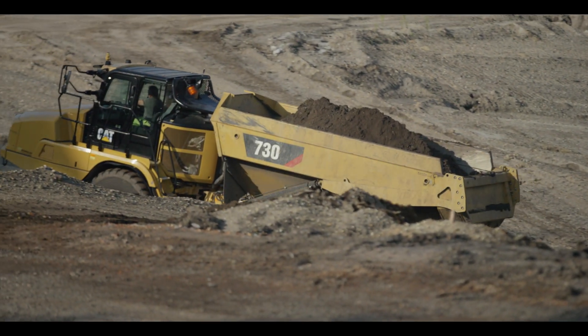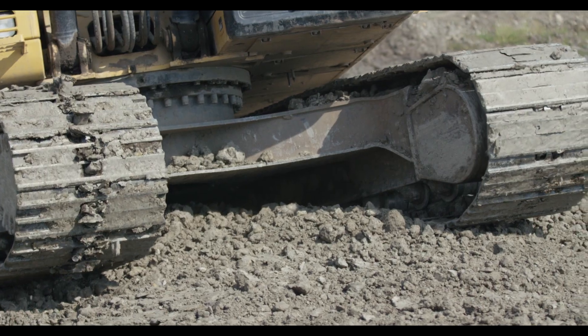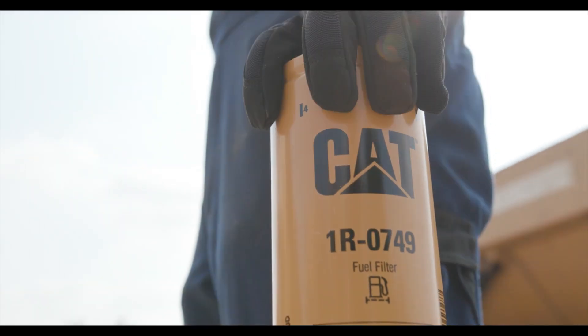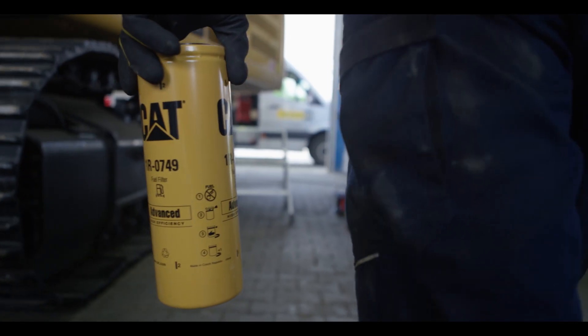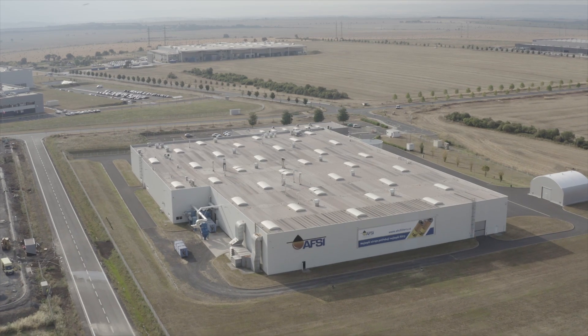You chose CAT equipment to get the most for your operation. Doesn't it make sense to get the most from your equipment? CAT filters enable better performance than any other brand, and it all starts here at Advanced Filtration Systems Incorporated — AFSI for short.